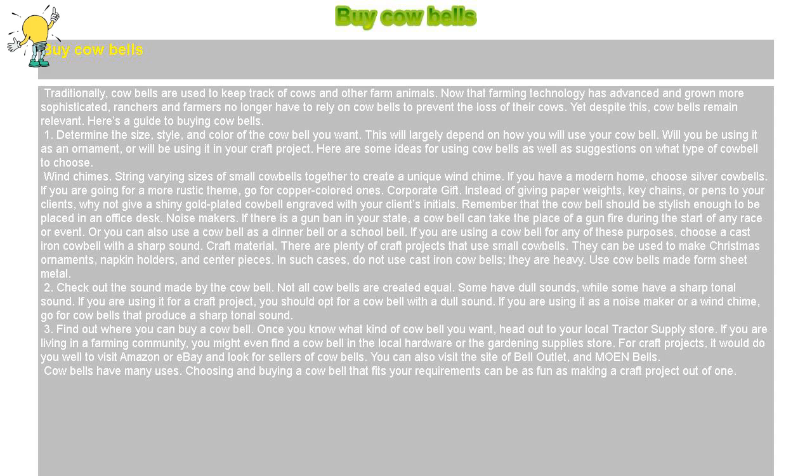Will you be using it as an ornament, or will you be using it in your craft project? Here are some ideas for using cowbells, as well as suggestions on what type of cowbell to choose.